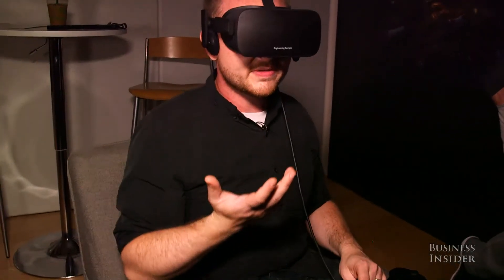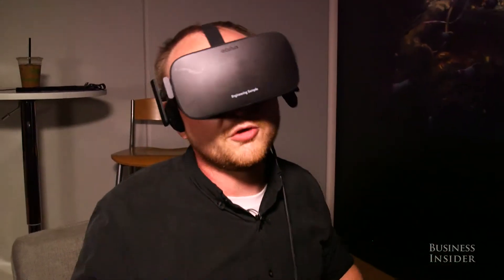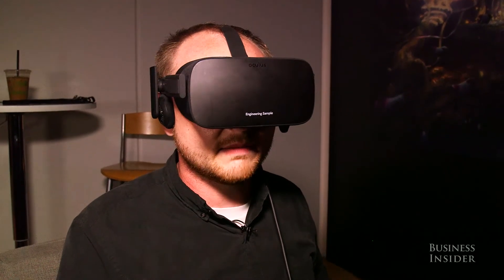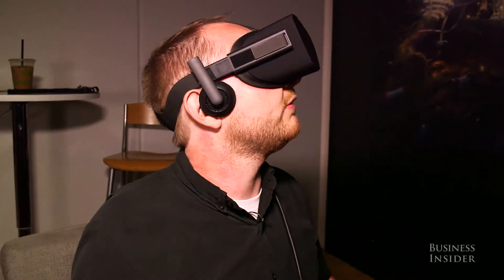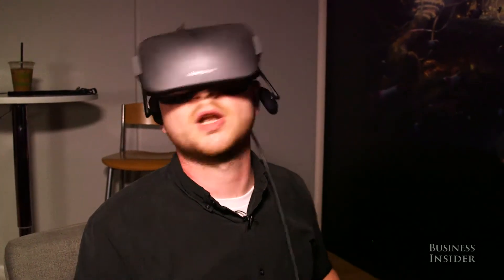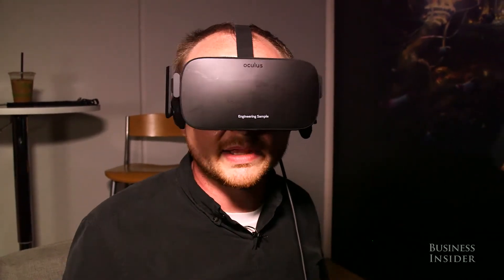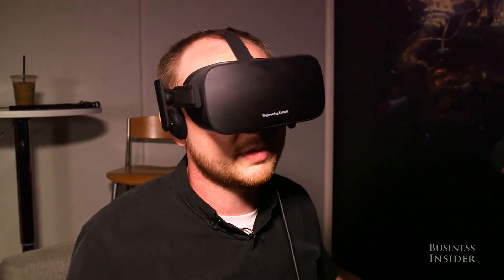Another thing of importance is the screen door effect that so many folks complain about with regards to VR headsets is at very least minimized here. I'm not seeing individual pixels so much, and I'm not having a hard time being convinced that I am somewhere else — feeling that sense of presence that folks talk about.